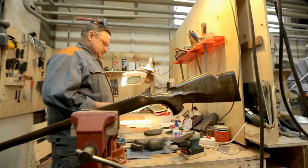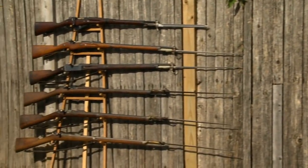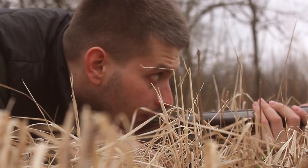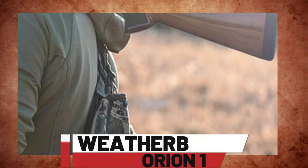While Browning excels in making semi-automatic and pump shotguns, they have never forgotten their role in developing over-under shotguns. In particular, the Satori 725 is highly regarded for its performance in hunting and shooting competitions worldwide.